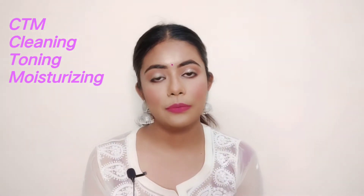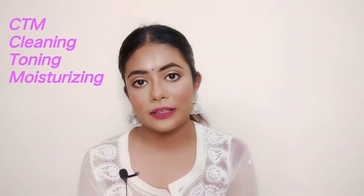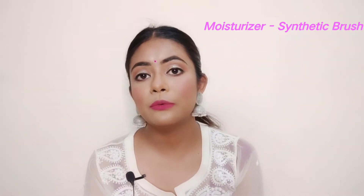We start from CTM: Cleansing, Toning, and Moisturizing. Cleansing is done with cotton, toning with a spray on the face. For moisturizing, you can use your fingers — not a big deal. But if you want to use a brush with moisturizer, you would use a synthetic brush, because synthetic brushes are used for cream products.